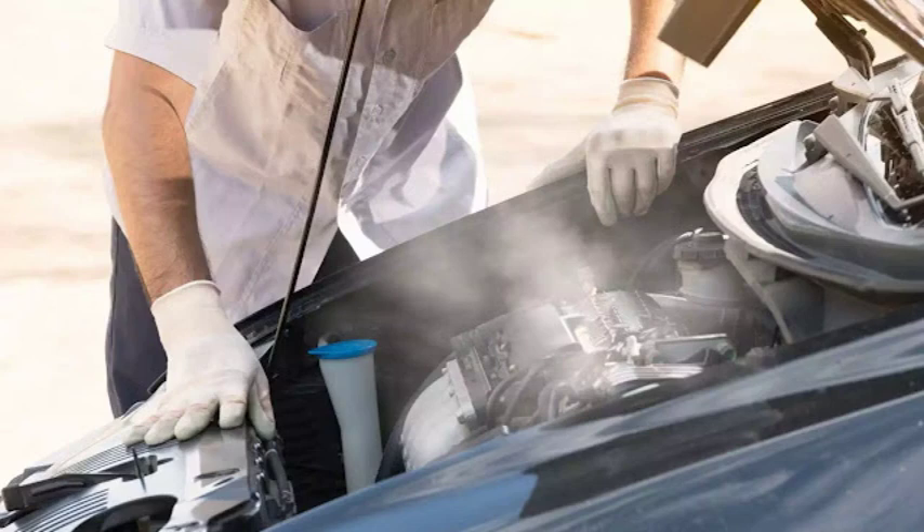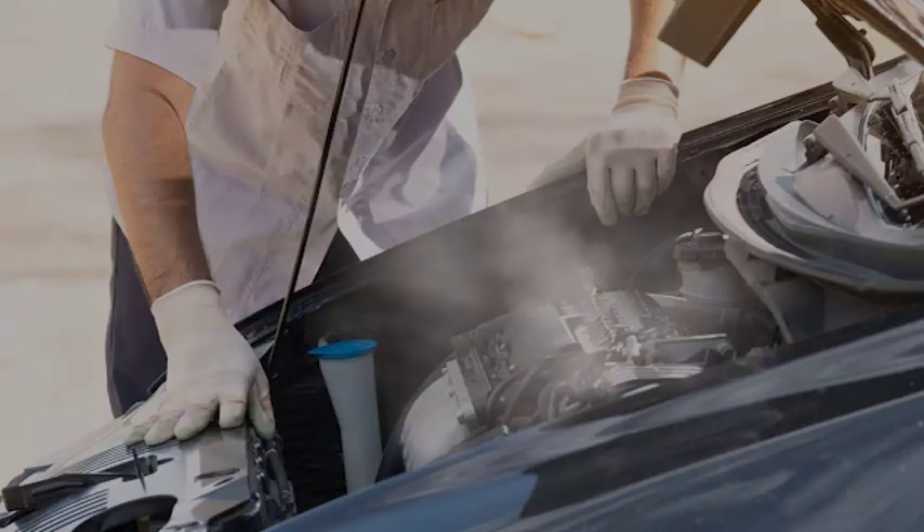So if you're getting this code, or you're just curious about what it means, be sure to stick around. The P0217 code indicates an excessive engine coolant temperature condition. This means that the engine is running hotter than it should be, which can lead to serious damage if not addressed promptly.